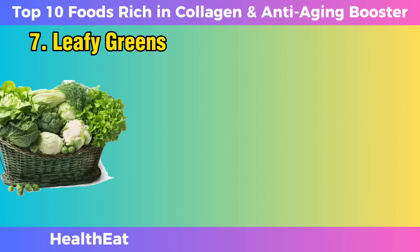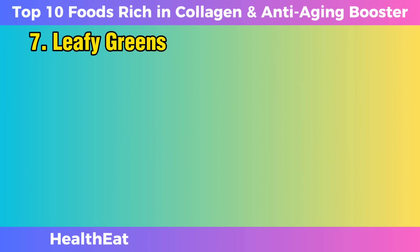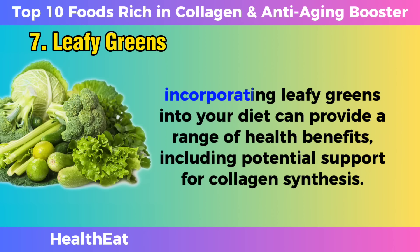Leafy greens. Leafy greens like spinach and kale are not only nutritional powerhouses, but also contribute to collagen support. These vegetables contain chlorophyll, a green pigment with potential collagen-promoting properties. Chlorophyll has been studied for its ability to stimulate procollagen production, the precursor to collagen. While more research is needed to fully understand the mechanisms, incorporating leafy greens into your diet can provide a range of health benefits, including potential support for collagen synthesis.